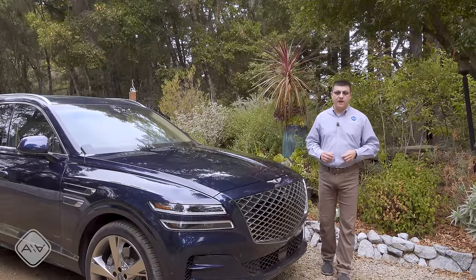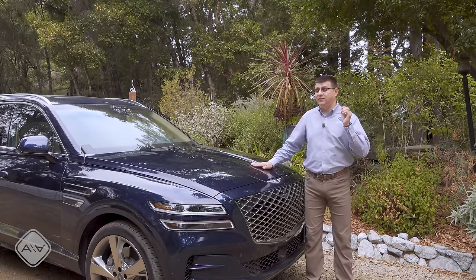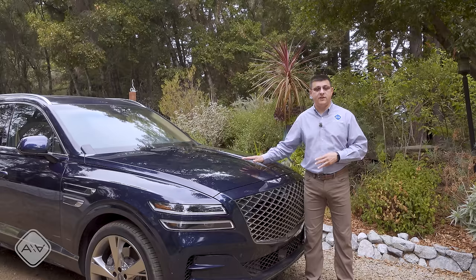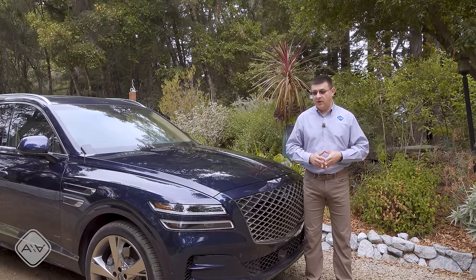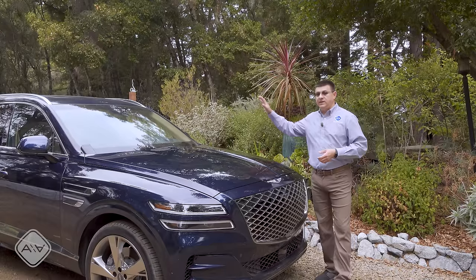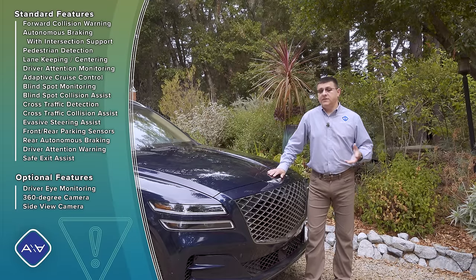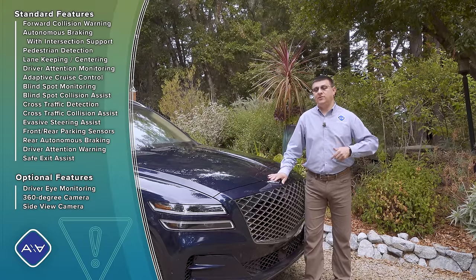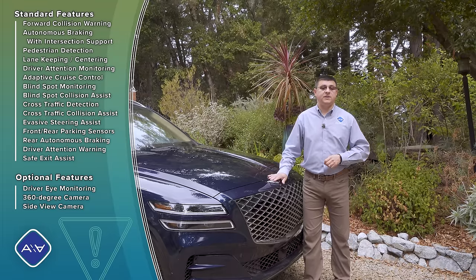Ever since the Genesis brand first launched, they've been laser-focused on value, and one of the ways they get there is by limiting customization and standalone options. There is only one option package on the GV80, found only in the mid-level trim with the 3.5-liter V6. There are three trim levels of the 2.5-liter four-cylinder and three of the V6 — quite different from European competition or the Lexus RX. On the other hand, Genesis offers a ton of standard driver-assistance and active-safety technologies that are optional or unavailable in the bulk of the European competition.